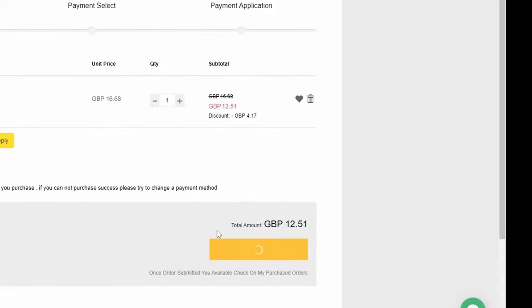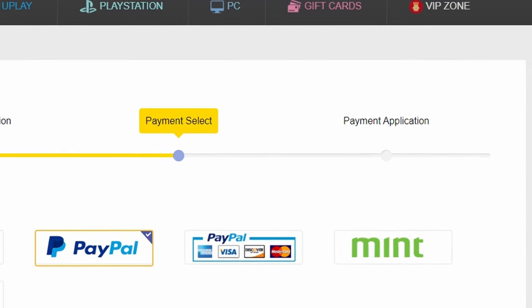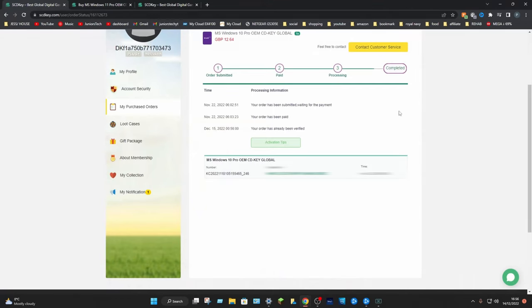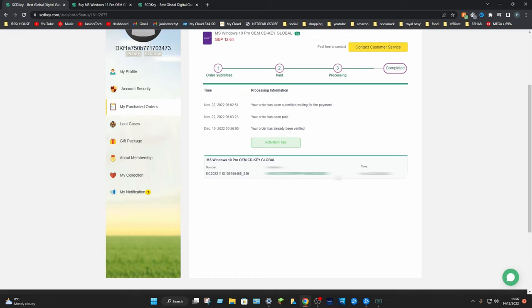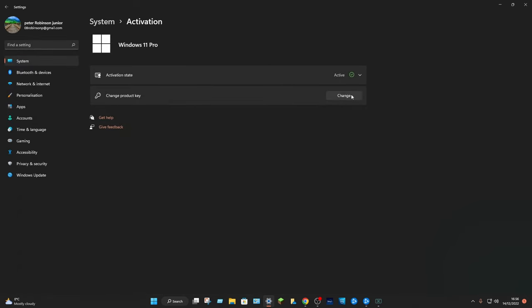Simply submit your order — all you've got to do is go through the process of finding your payment type, which in my case is PayPal. When you do buy your key, you'll be taken to a page which gives you your activation code. Activating Windows is as simple as going to Settings, typing in Activation, clicking on Settings, heading to Change Product Key. From there, just copy and paste your code in, click Next, and you've just upgraded to Windows 10 Pro OEM key for the cheapest price possible.